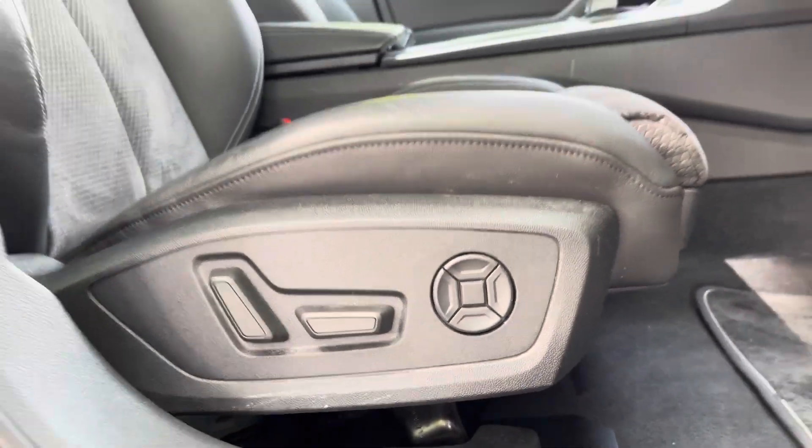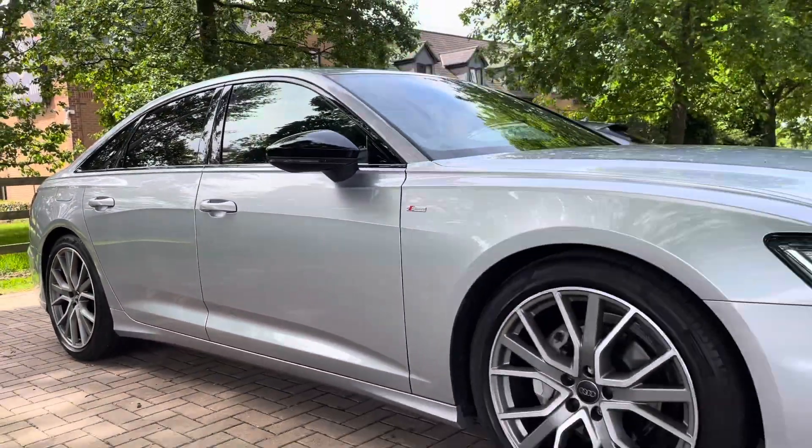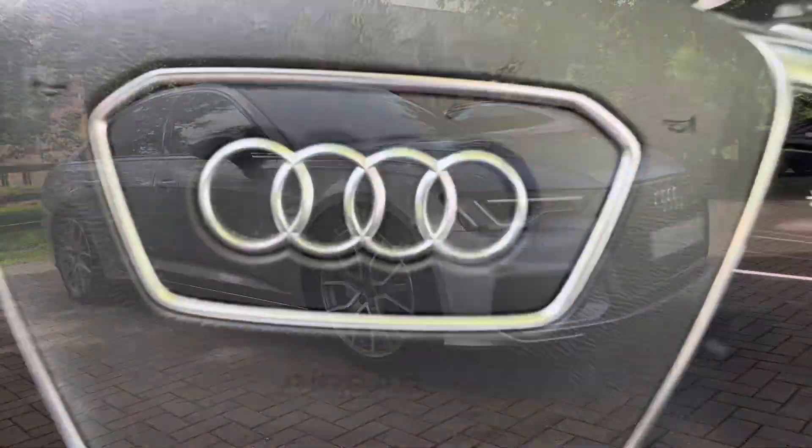The driver's chair also comes with four-way lumbar support. That does complete our 360 walk-around of the vehicle — now time to check out the interior controls and technology.